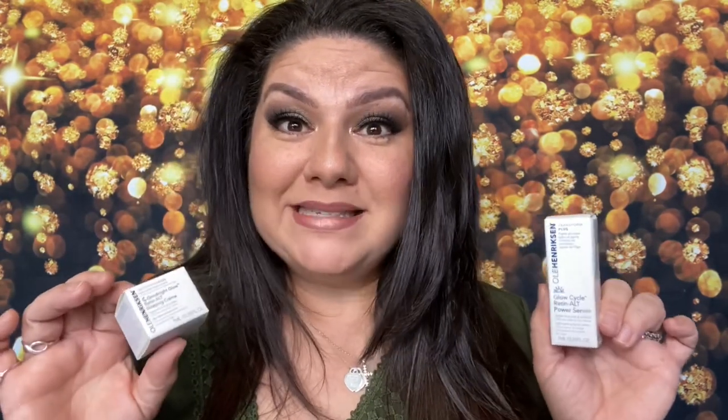I took pictures the last three weeks comparing photo to photo, seeing if there was a difference. Because you guys know, I'm going to keep it real. If there is no difference and this is just a very expensive product, I'm going to tell you the truth. We keep it real on this channel. Here is Ole Henriksen Transform+, which fights all major signs of aging. The Glow Cycle Retinol ALT Power Serum targets fine lines and wrinkles. And over here, we have the Ole Henriksen Good Night Glow Retinol ALT Sleeping Cream, which also targets fine lines and wrinkles.